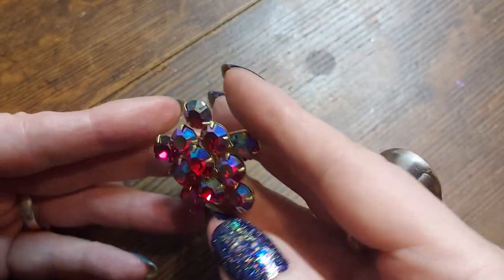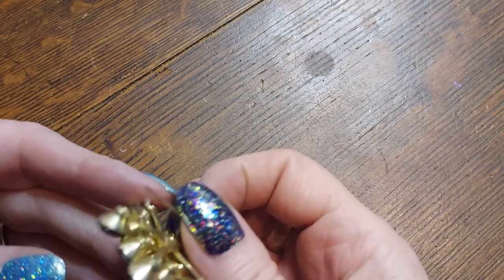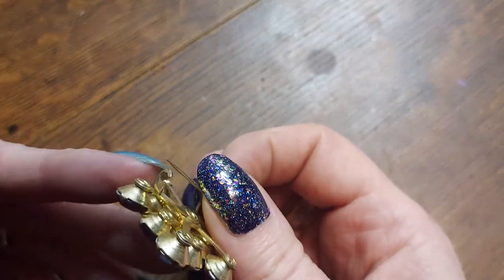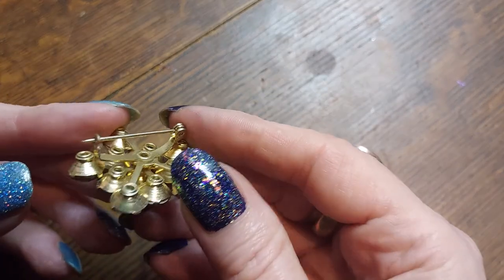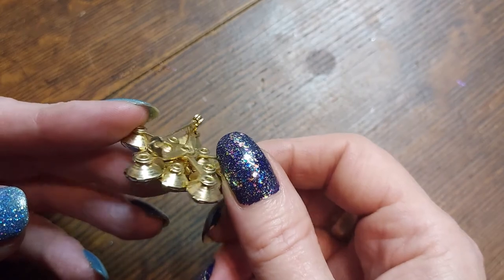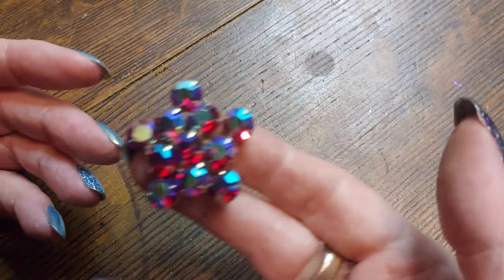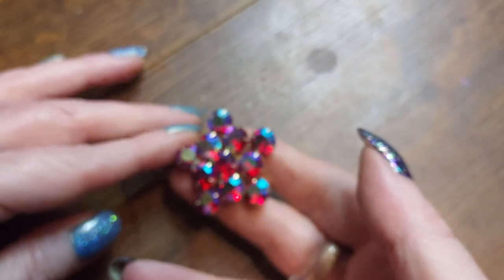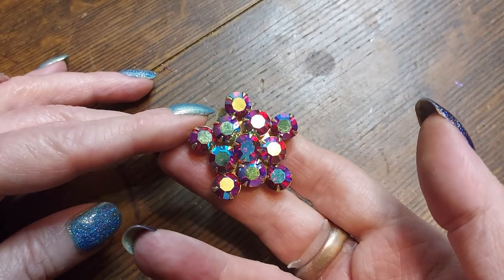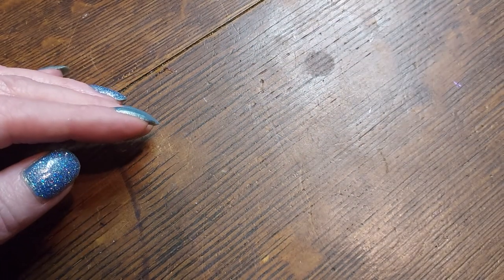Red aurora borealis — this looks like Coro to me, and it's got this kind of a catch. Oh my gosh, that's so pretty — 1940, 1950? Oh gosh. Beautiful.